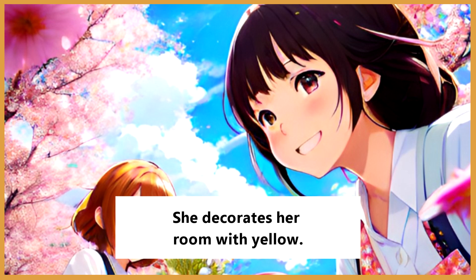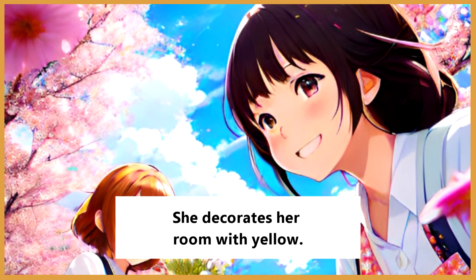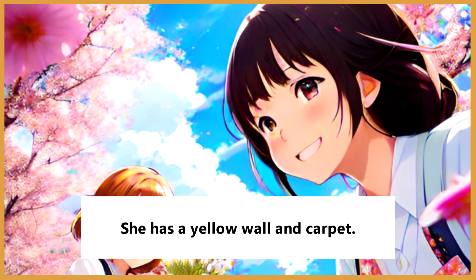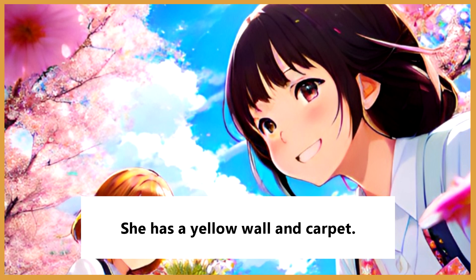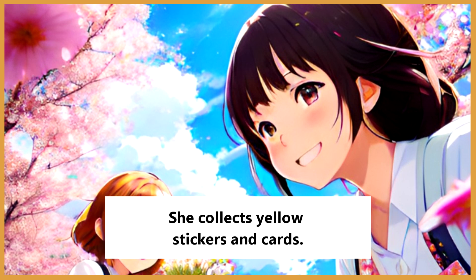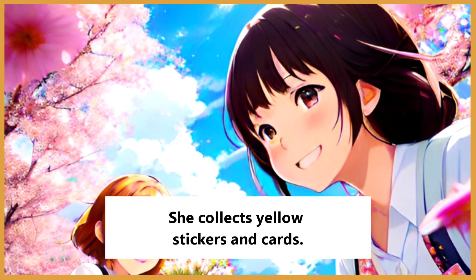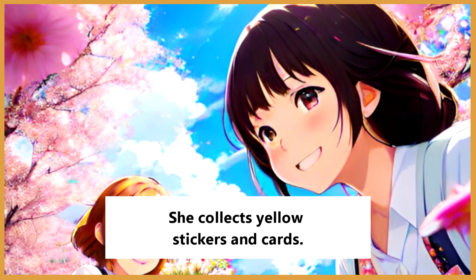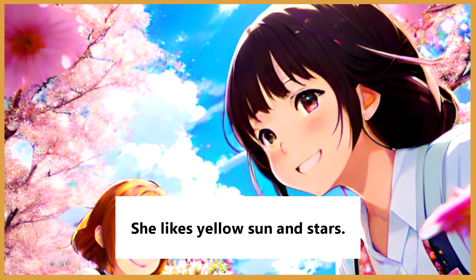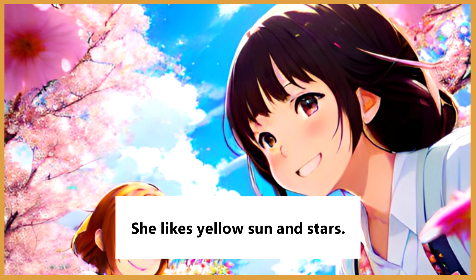She decorates her room with yellow. She has a yellow wall and carpet. She collects yellow stickers and cards. She likes yellow sun and stars.